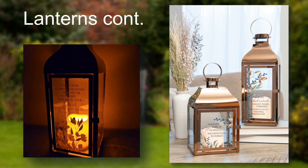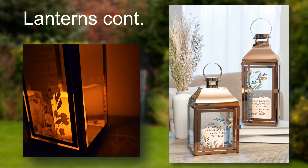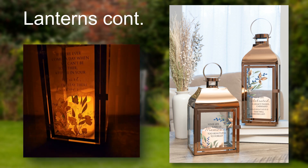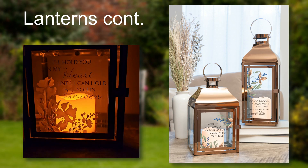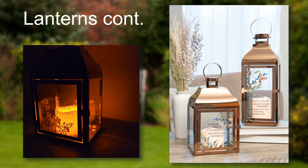These copper lanterns are available in 2 different sizes, 3 different designs each. Each lantern features artwork and scenery printed directly onto the glass. With the automatic timer, if left on, the lantern candles will turn on and off at the same time each day.